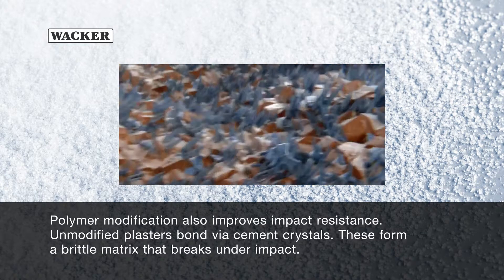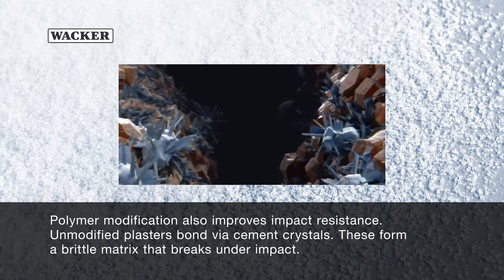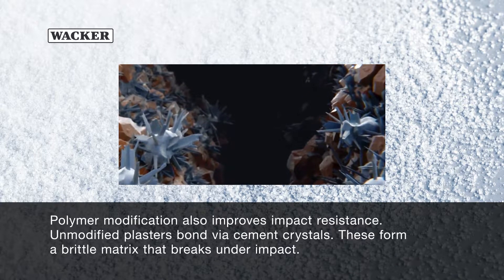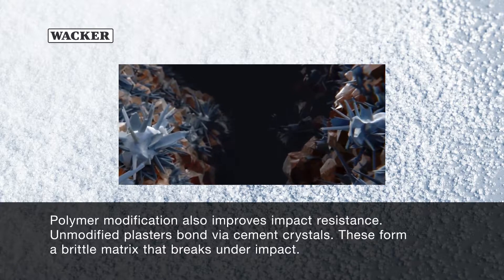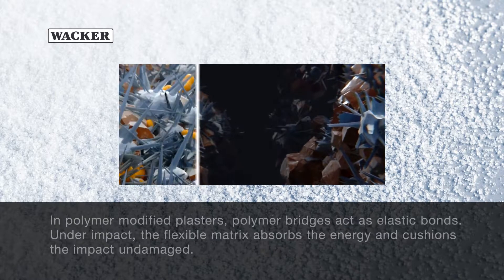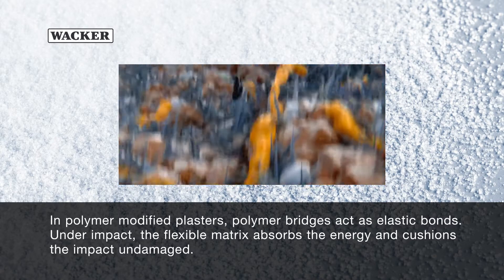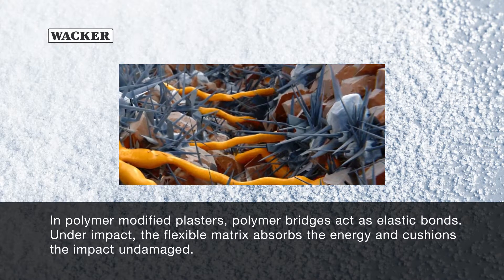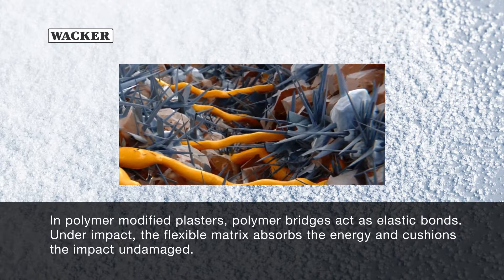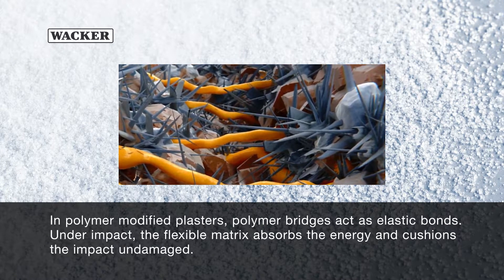Polymer modification also improves impact resistance. Unmodified plasters bond via cement crystals, which form a brittle matrix that breaks under impact. In polymer-modified plasters, polymer bridges act as elastic bonds. Under impact, the flexible matrix absorbs the energy and cushions the impact undamaged.